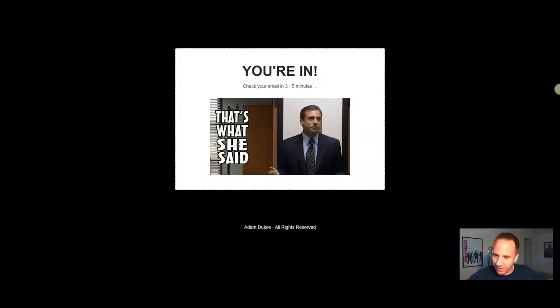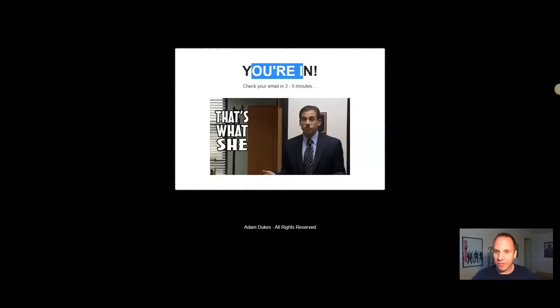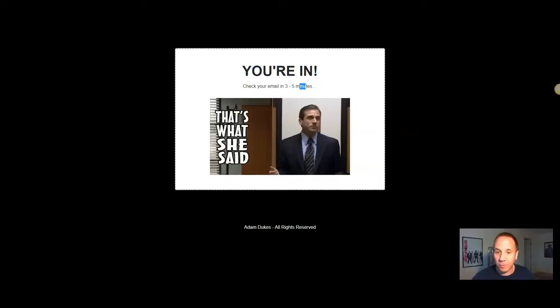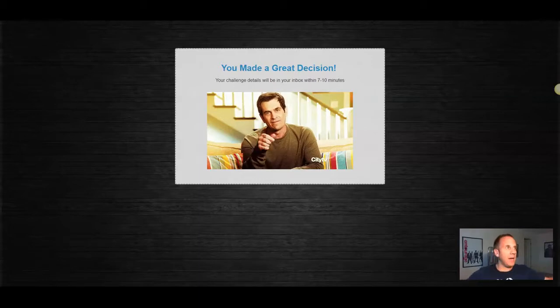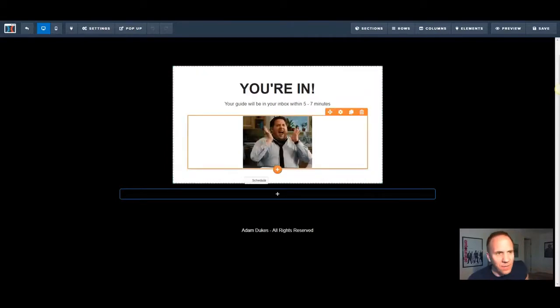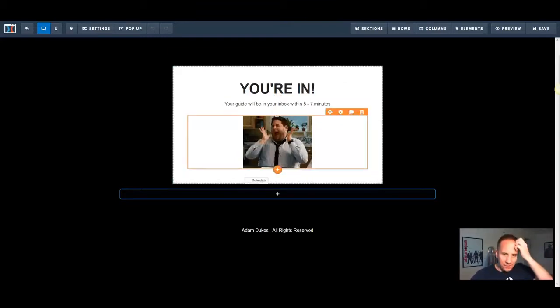Another example — I'm a huge fan of The Office, Michael Scott. I said 'you're in,' and then of course his famous line, 'that's what she said.' Check your email in three to five minutes — just to have some fun with it. This is wasted real estate space by a lot of people. Next one is Phil Dunphy — I did a challenge for real estate agents, I think in 2015, this was on ClickFunnels as well. 'You made a great decision' — just doing a little thumbs up. I'm a huge fan of GIFs, and yes, it is pronounced GIFs. Then there's another one — Jonah Hill, I think this is from Superbad — again, just to be funny, to have some fun with it.